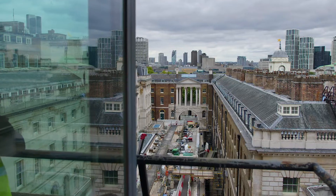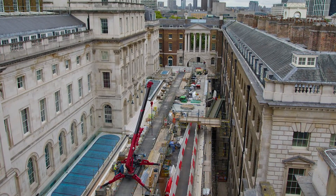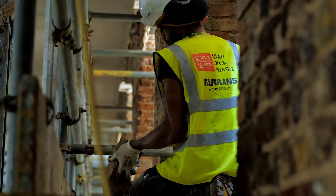I'm Jerome Kern, Contracts Manager for Firelands Construction, and today we are at our King's College London site. King's College London is one of the most prestigious universities in the United Kingdom. Firelands are delighted to have been given the opportunity to work with them and their team on such a wonderful project.